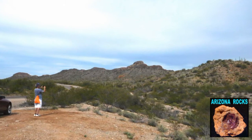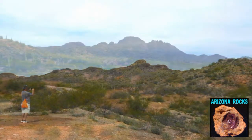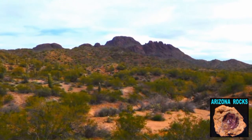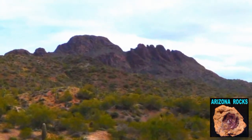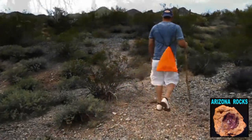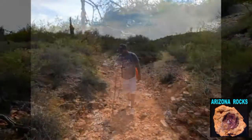We are now here at a pull-off on the side of Vulture Mine Road. The area around Vulture Peak is incredibly beautiful and quite rugged. As soon as you get over the first couple of hills and down into the washes, you completely lose your bearing and you have to have some kind of a plan.